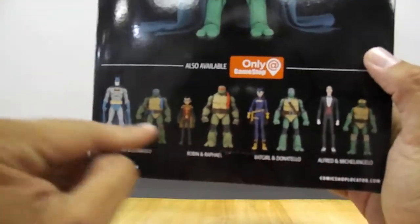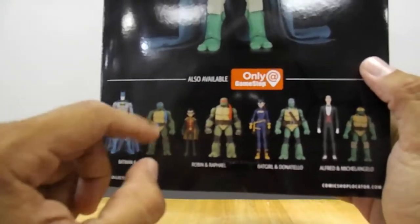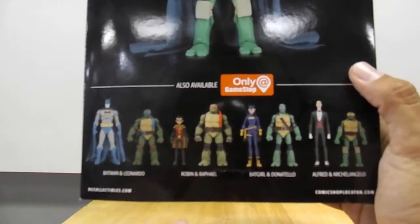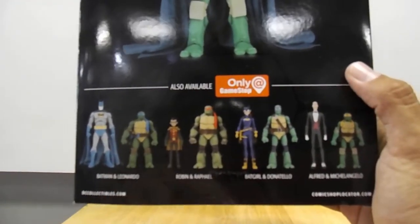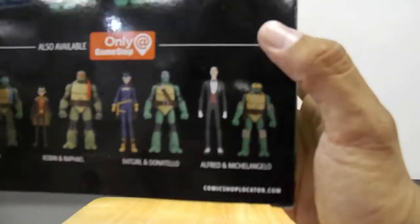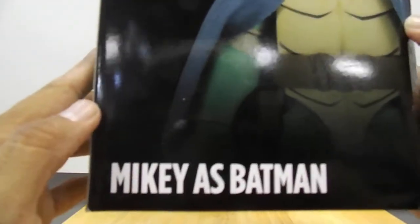You can see the bottom shows the rest of the assortment from GameStop, so these are GameStop exclusives. We got Batman and Leo, Raph and Robin, Batgirl and Donnie, and then Alfred and Mikey. But today we are looking at Mikey as Batman — check it out guys.